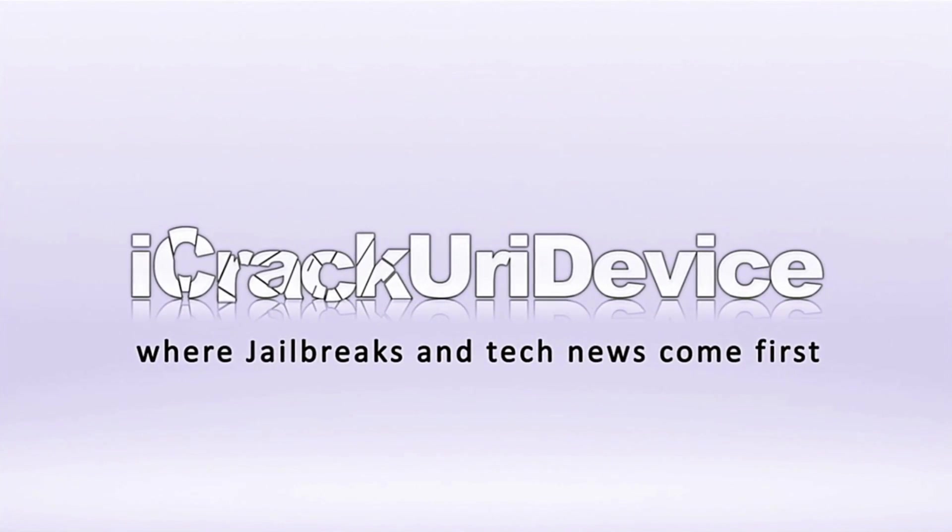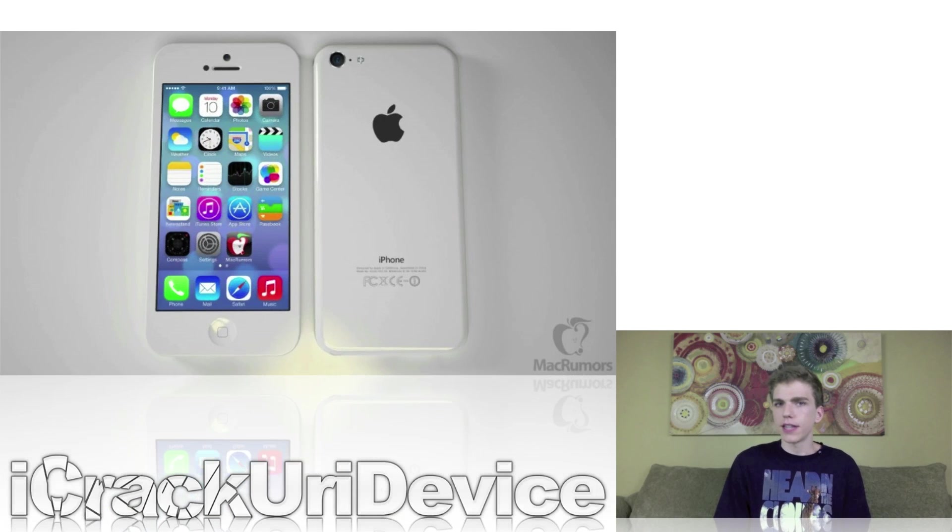Hey YouTube, it's Icy You, and welcome to the 147th episode of Best Tech Info and Rumors. We have a lot to talk about in this episode about jailbreaking, but first I wanted to go over an interesting report about the rumored lower-cost iPhone.